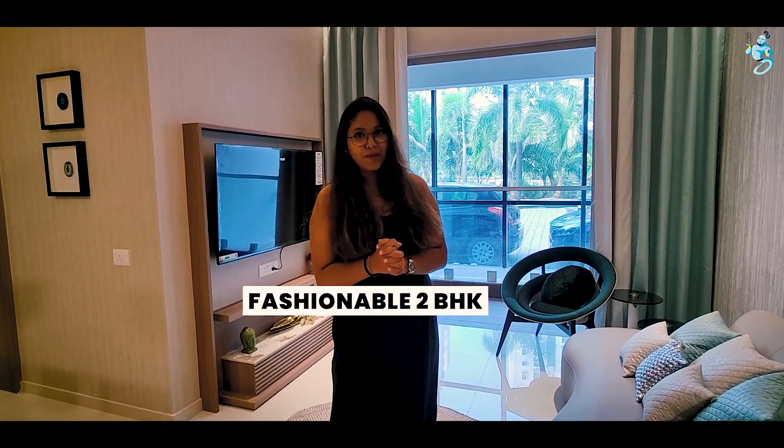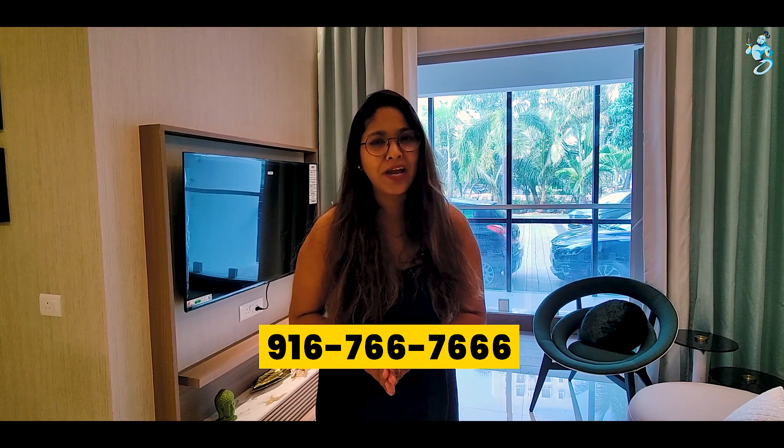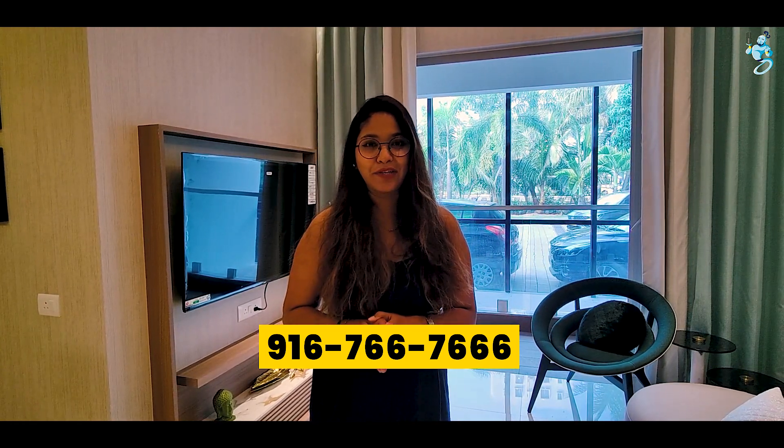This was the fashionable 2 BHK luxurious home, which is priced at 59.9 lakhs. There are other 2 BHK variations of this project available at different prices and offers. For more information, you can call us and visit the site. If you liked this video, please like, share, and subscribe. Thank you so much.